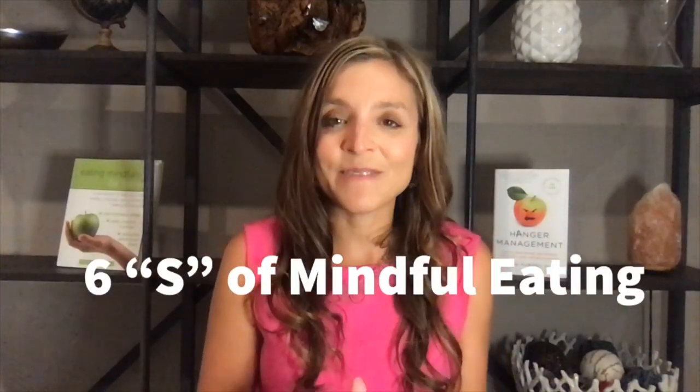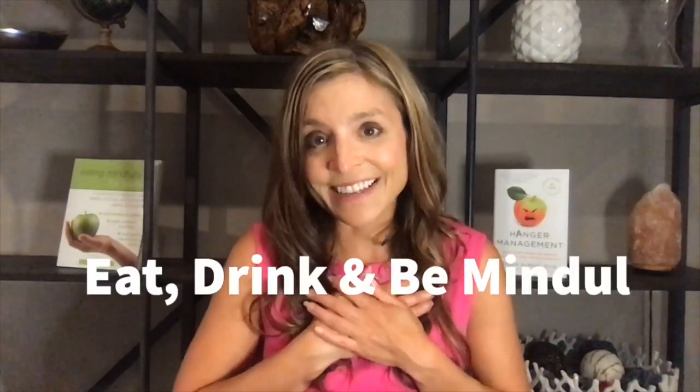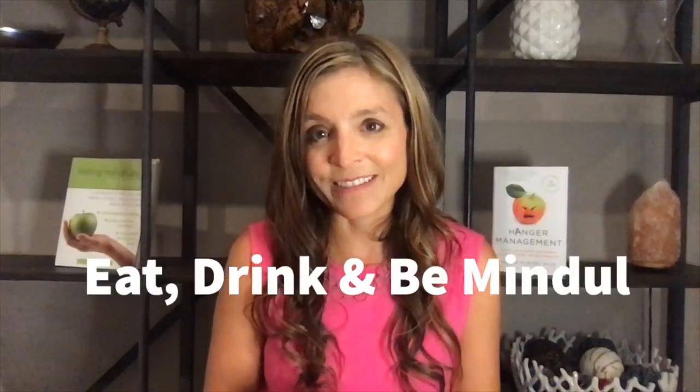So remember these six S's of mindful eating. And again, to learn more about how to eat more mindfully, go to my website eatingmindfully.com or Instagram at Dr. Susan Albers. As always, remember to eat, drink, and be mindful, and to stay well during the pandemic.